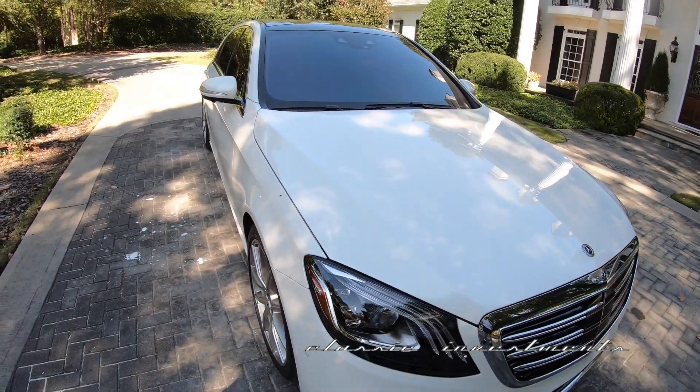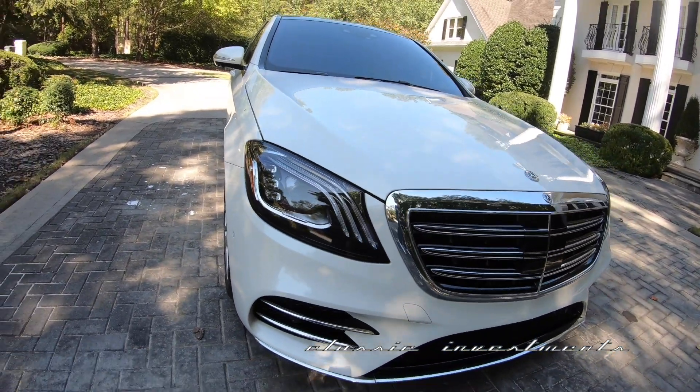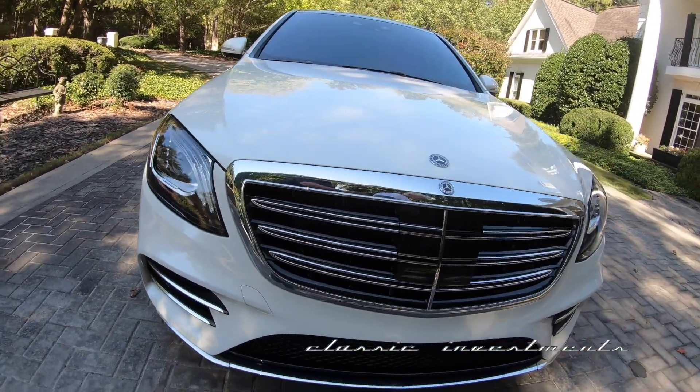It's got the V8 twin turbo engine, 460 horsepower — it is a rocket ship. Norm, how many miles? 37,000 original miles from new — it's still very fresh.